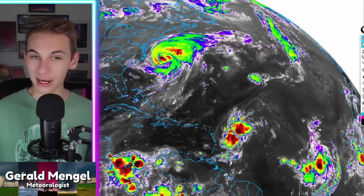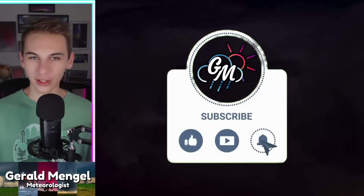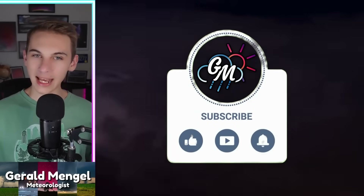If you're new to the channel, welcome. My name is Gerald. I'm a meteorologist at WCCB Charlotte. Go ahead and like the video, subscribe, and hit the bell for the latest notifications so you're up to date with the latest model data and my analysis. I'm never going to keep info from you — I'll always show it and give you the context behind it so you're well informed.